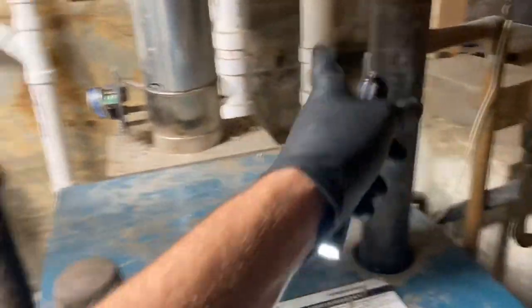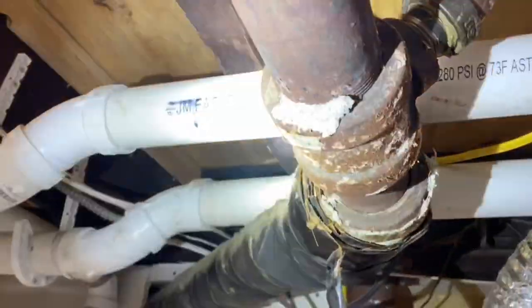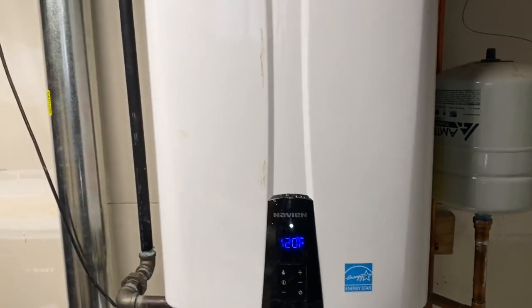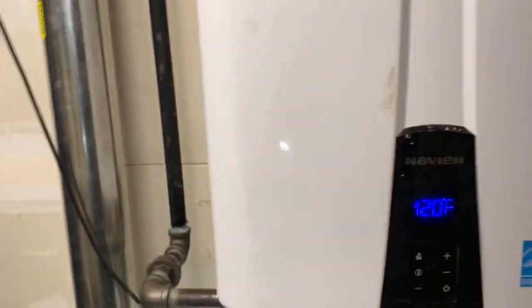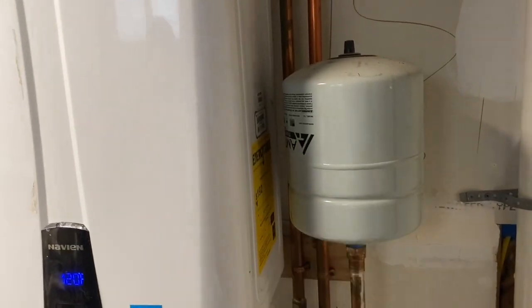Looks like this is the wet return for that one — one-inch wet return. Looks like they replaced that in copper, and that goes to the Hartford loop. This other line across still has the asbestos, and they wrapped that asbestos with some kind of tape. And look — isn't she pretty? An NPE 240A. I love them. I bet they got this expansion tank from supplyhouse.com — real people, real service. Shout out to supplyhouse.com.